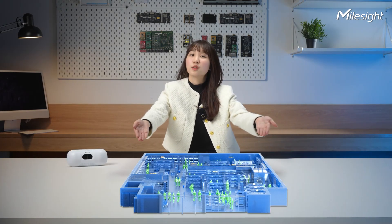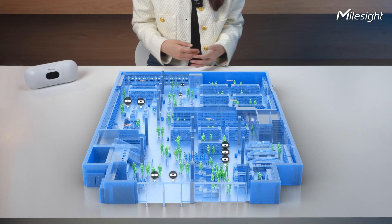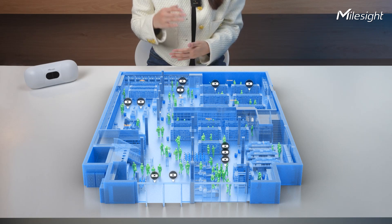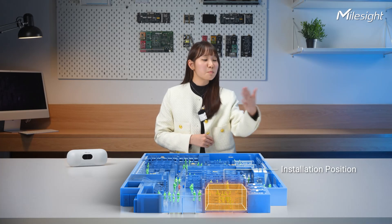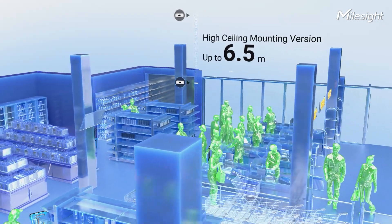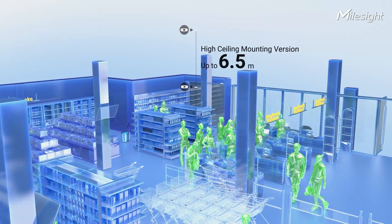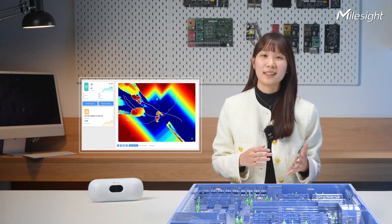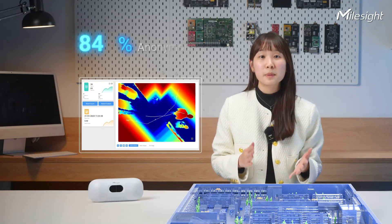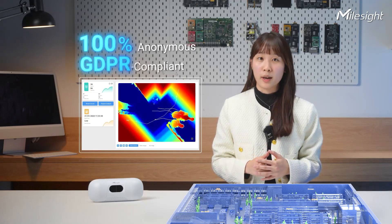Let's delve further into how the VS-135 operates in real-world scenarios. This is the deployment of VS-135 devices within a retail store. It also comes in a high-ceiling mounting version that can achieve an impressive mounting height of 6.5 meters, making it suitable for a broader range of scenarios such as airport terminals and public transportation stations. And for those concerned about privacy, no need to stress — these people counters feature 100% anonymous people counting, meeting all GDPR requirements.